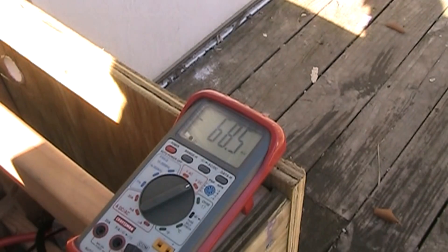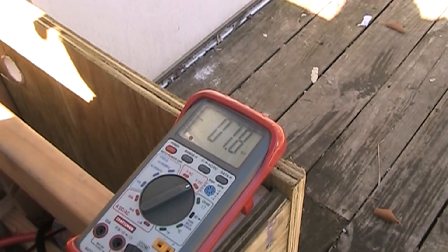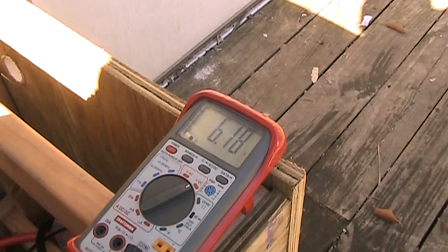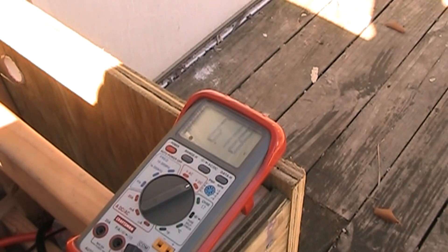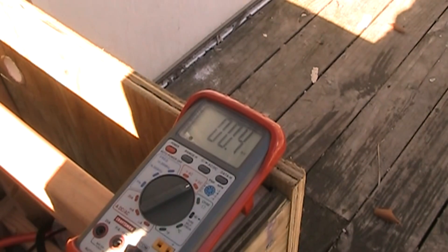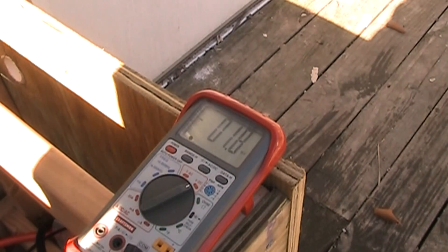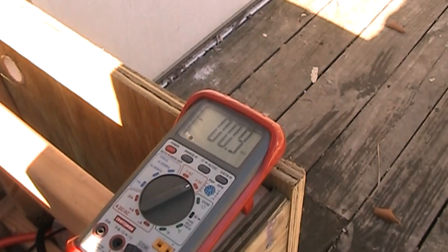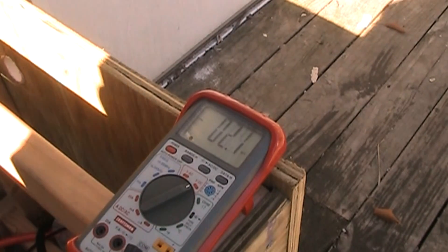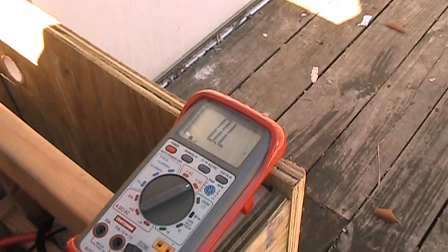I'm going to take these little probes from the multimeter and see what kind of output we're getting. Right now it's spinning real slow and we're getting 6.18 volts coming out of it. So it is working. I don't know if you guys can see that. Right now it's barely spinning at all and it's getting 6 volts.